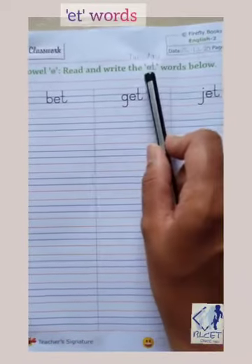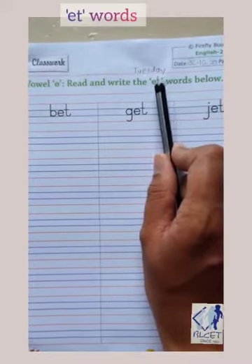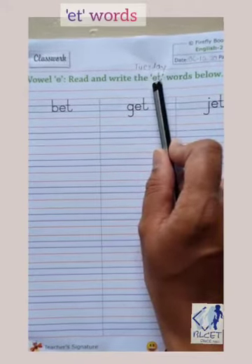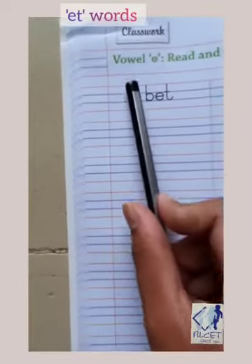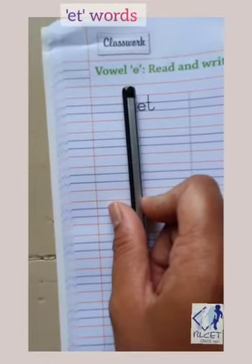Children, now you know how to pronounce E-T. Say with me: E-T, E-T. Now let us see which word is there first. You have to hide the first letter, then read E-T.